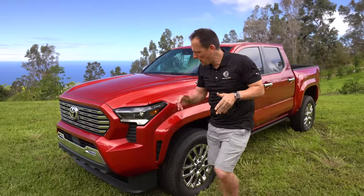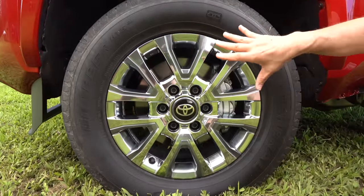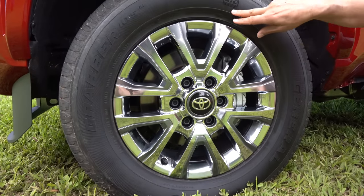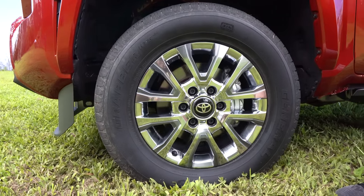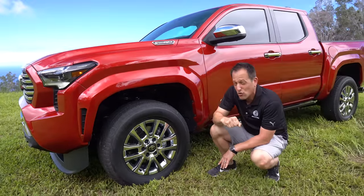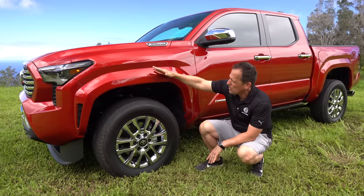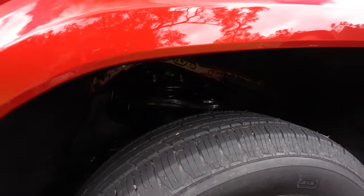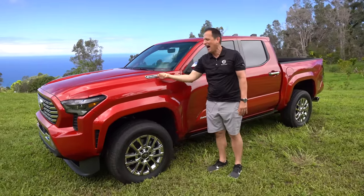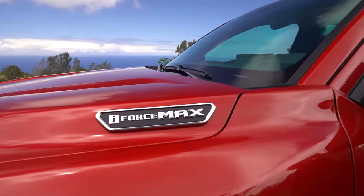Coming around the side, so many different wheel options across Tacoma grades. On this Limited trim you get a shiny chrome finish with a V-spoke design — it's an 18-inch wheel, 265 on the width, 65-series sidewall. The best part is you get color-matched fenders all the way through. The fender flares are beefy without being over the top. On the different trims they tweak the suspension to match the expected ride character. You'll also notice the iForce Max badge, differentiating this truck with its hybrid turbocharged powertrain.